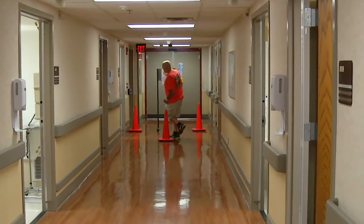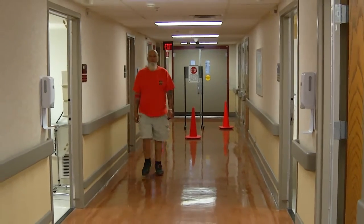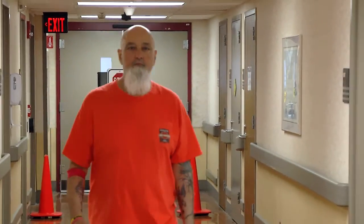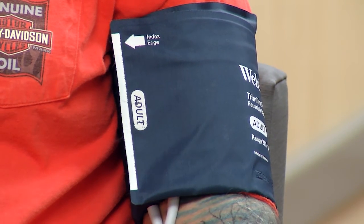Walking briskly down the halls of the Ohio State Wexner Medical Center is an easy task now for George Costa. But that wasn't always the case. The 65-year-old developed idiopathic pulmonary fibrosis, a chronic disease that leads to lung failure.